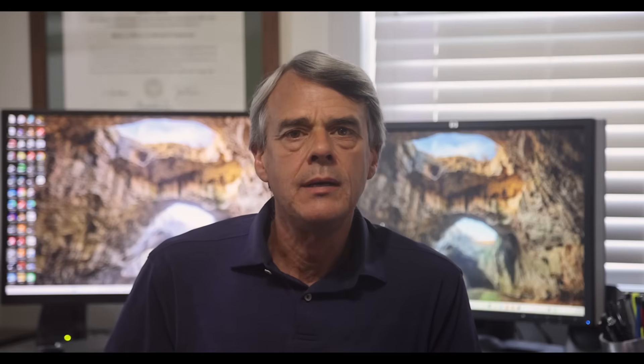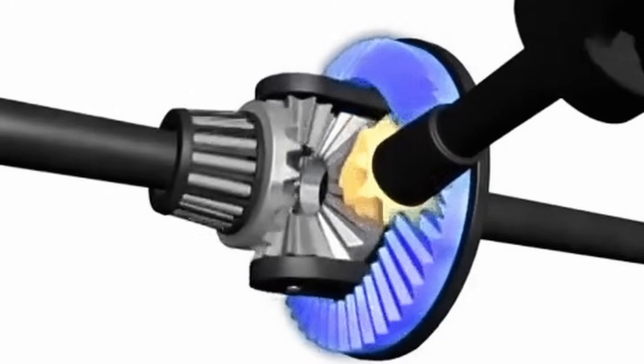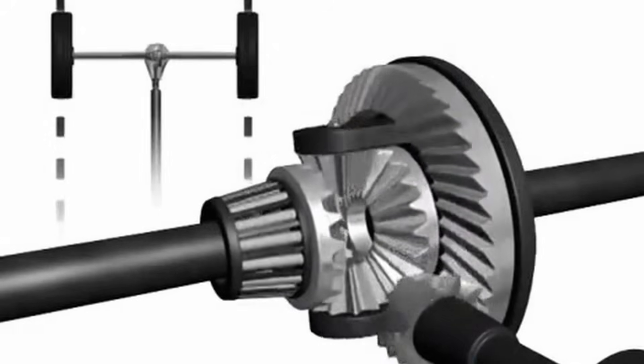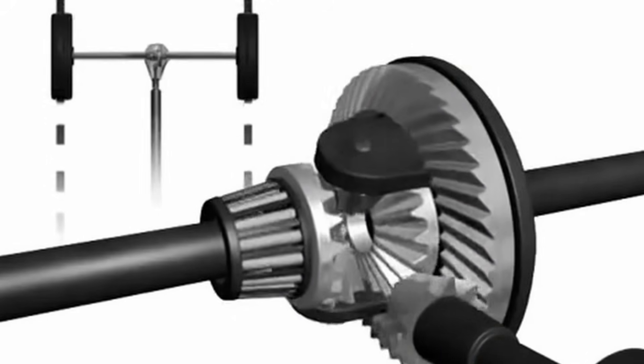I mentioned earlier that there are things we can do in the differential that will help here as well. The standard design of a differential is such that it is impossible for it to apply unequal torque to the left and right sides, even if the traction under each tire is different or there is wheel slip in one of the tires. This sounds great because it means it is impossible to generate torque steer via this mechanism.